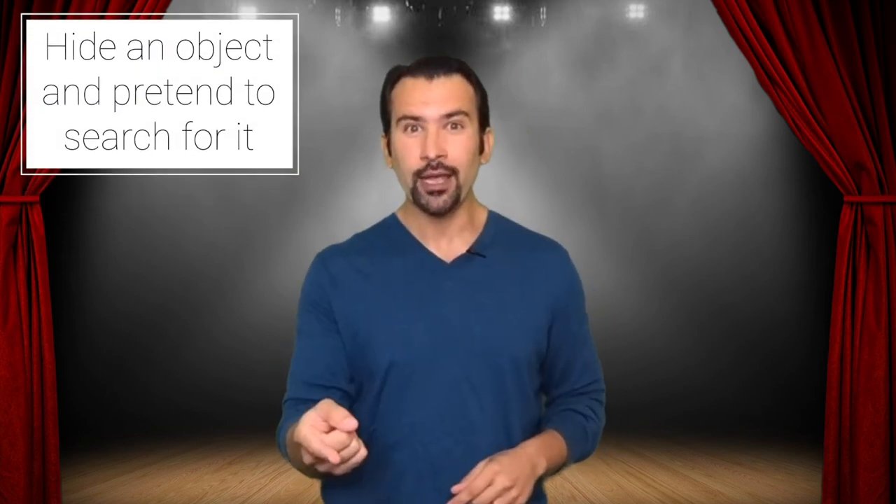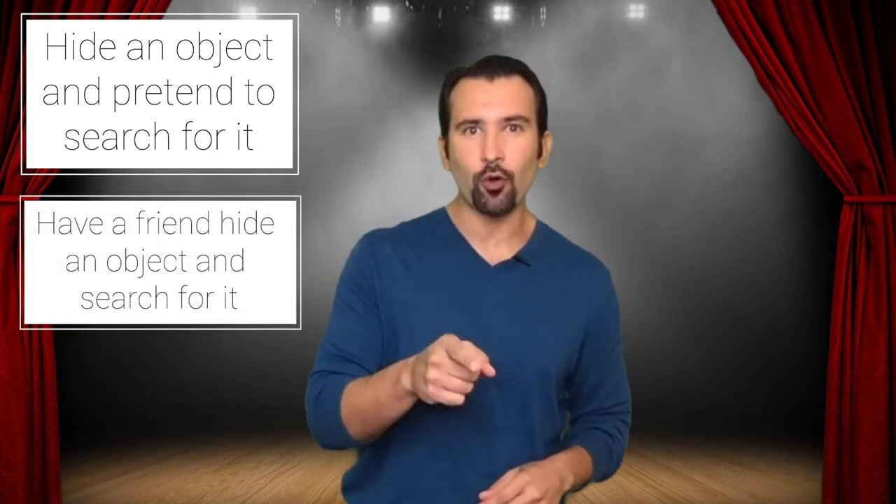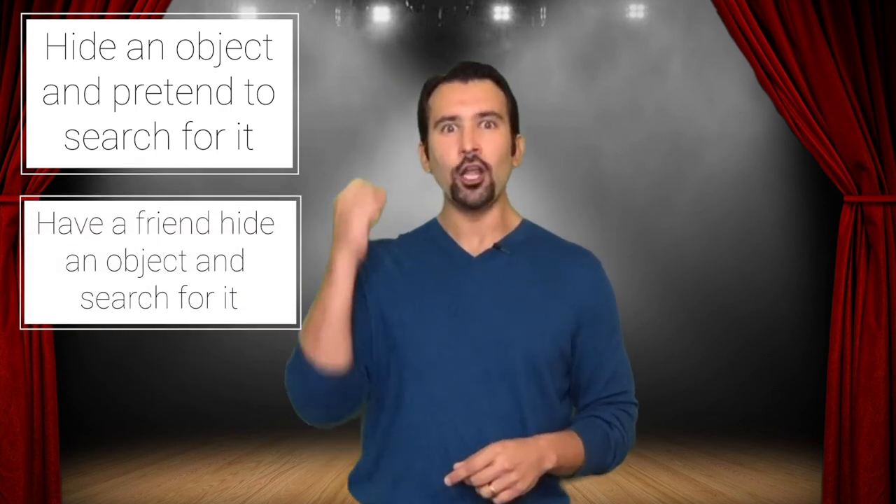When the student comes back in, the teacher says, 'You are to find this in the next three minutes or you're kicked out of the class.' Now there are stakes and the student doesn't actually know where it is — the student is freaking out looking for this object. As they're looking for it, the audience is pulled in, because they're aware of the stakes and they're watching something real happen in front of them. Your job is to experience the same thing: hide something, pretend to look for it, then have somebody else hide it, give yourself stakes, and look for it.